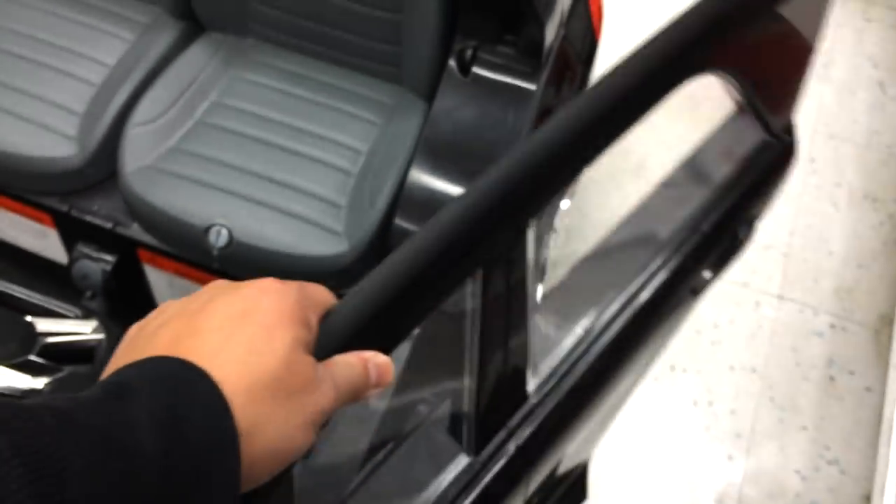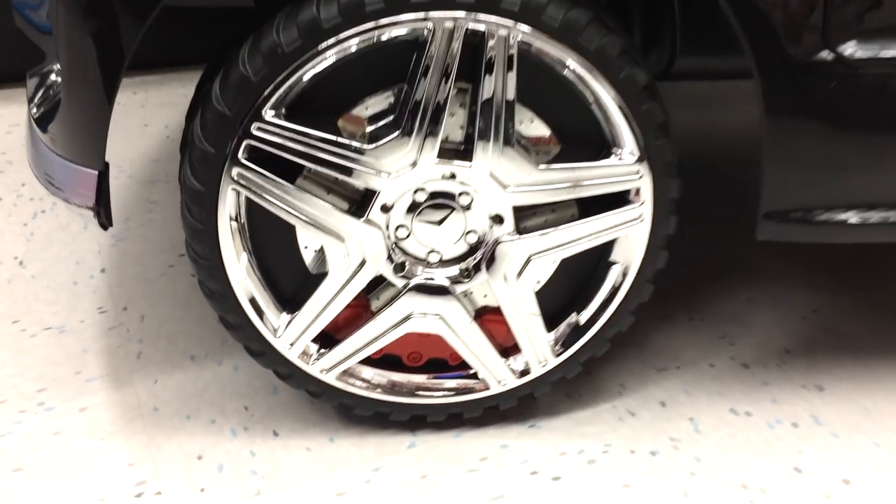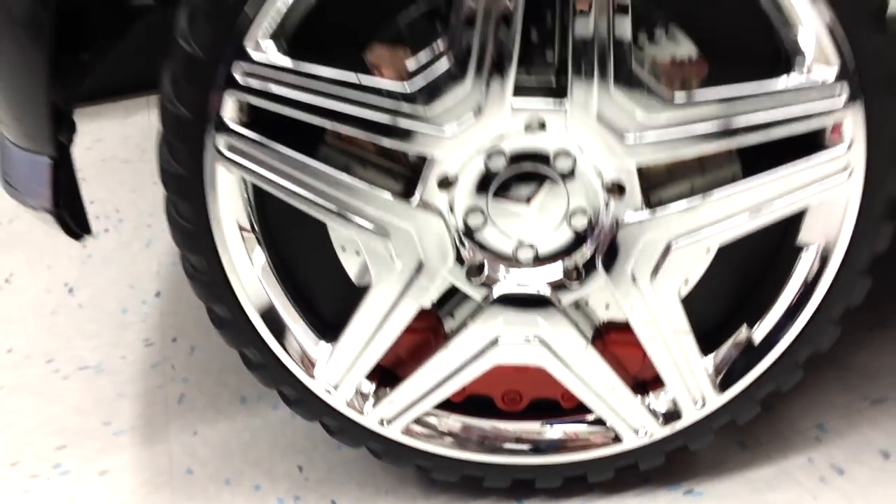And over here, the doors open and close. It has nice wheels and also has the sport brakes right there — brake pads. Check it out, it's pretty cool.